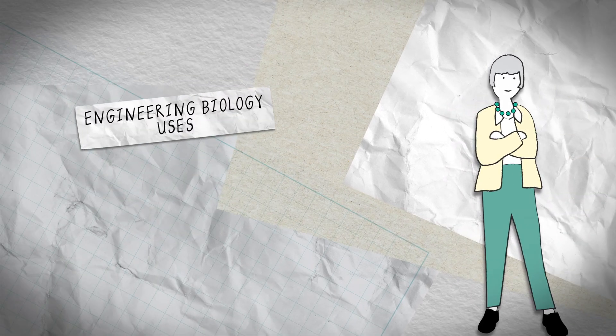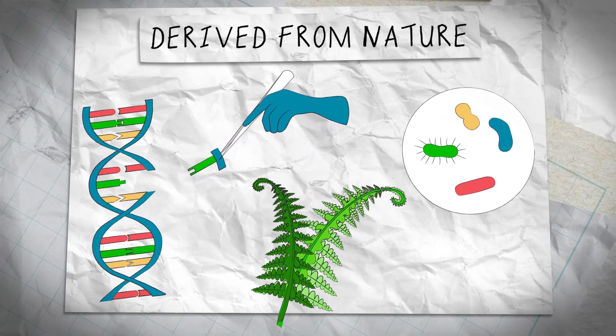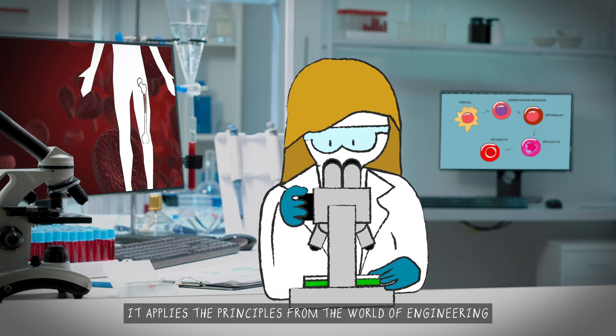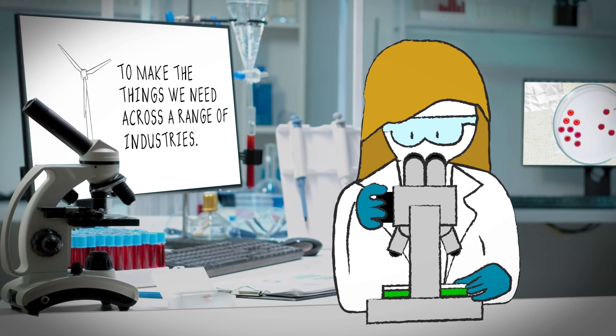Engineering Biology uses biology and engineering to design and construct new or modified products derived from nature. It applies the principles from the world of engineering, such as the design, build, test, learn cycle, to make the things we need across a range of industries.